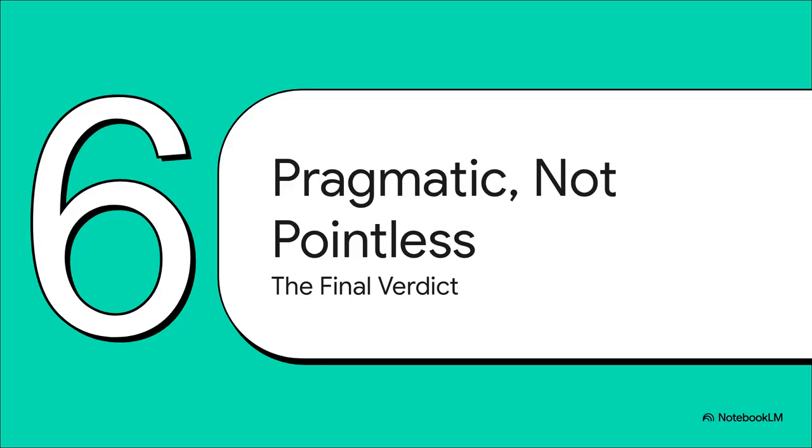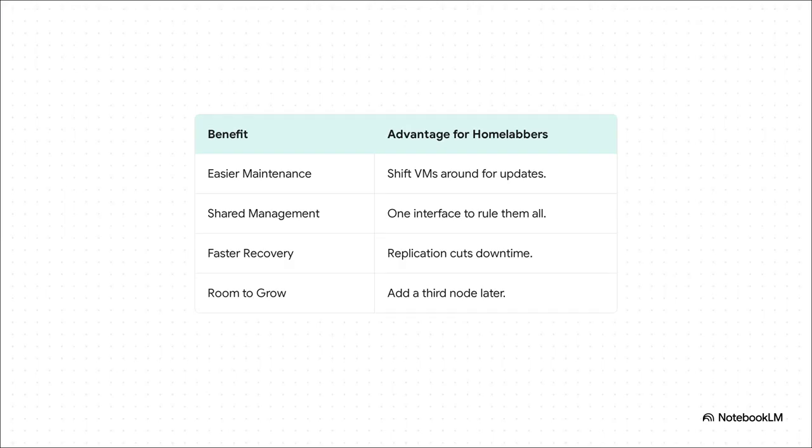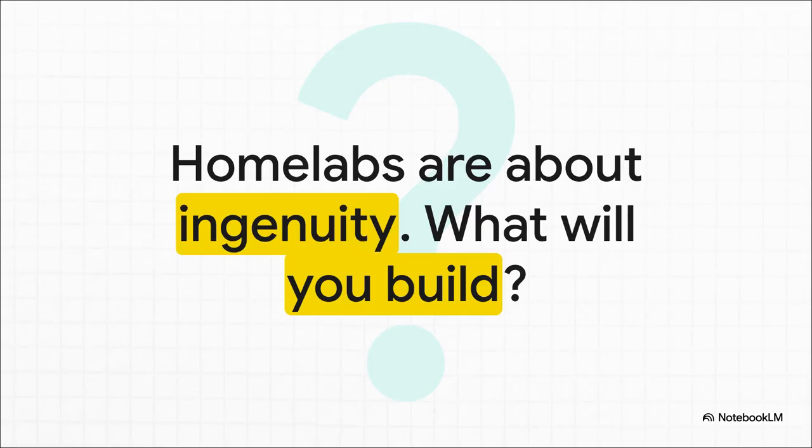So after all that, where does this leave us? What's the final verdict on the two-node cluster? The bottom line is this: a two-node cluster is just pragmatic. It makes maintenance so much easier, you get that glorious single-management interface, and your recovery time if something breaks goes from hours to minutes. Plus, it's not a dead end — you can always add that third node down the line. So is it pointless? Absolutely not. It's a smart, practical step up. And at the end of the day, that's what home labbing is all about — not chasing enterprise-grade perfection, but ingenuity, learning, and taking the hardware you can afford and making it do amazing things. The real question isn't whether it's pointless. It's what are you going to build with it?